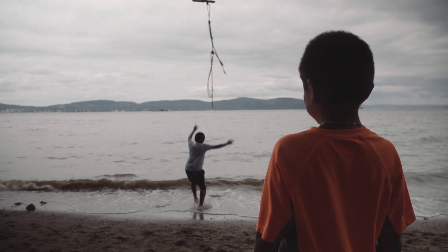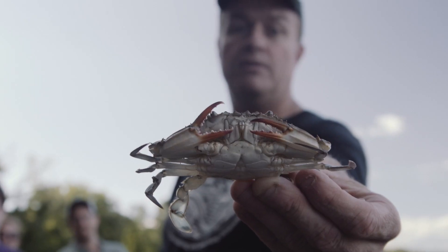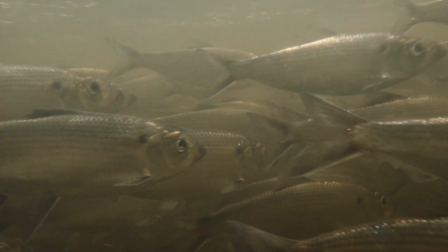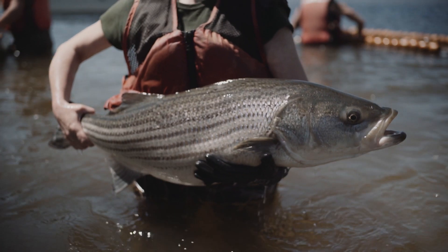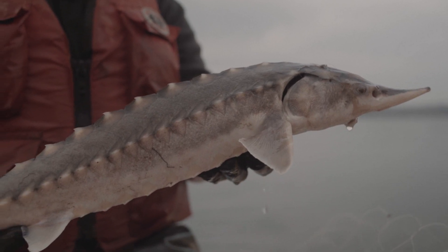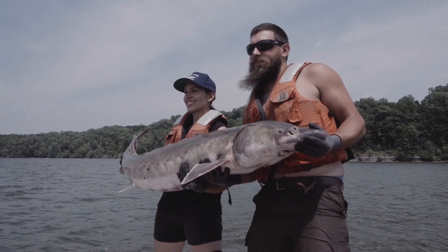We are part of this web of life. You can't have thriving human populations if the ecosystem isn't doing well. The ecosystem is what gives us clean air, clean water, and food — but all these pieces have to fit together.